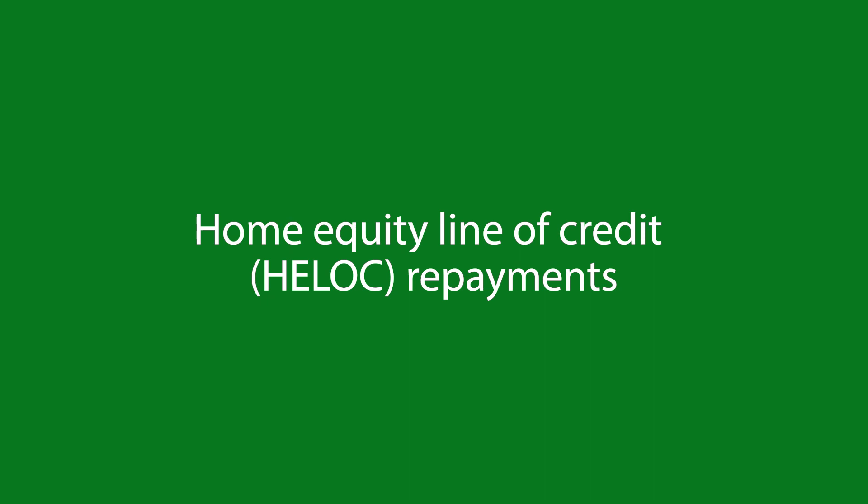Home equity line of credit — HELOC repayments. A HELOC is another type of loan that allows you to access a loan based on your home equity with some key differences. With a HELOC, you receive a line of credit that you can access a bit like a credit card. You're given a long term to withdraw the money called a draw period, and you usually only start making payments to clear the outstanding balance once the draw period ends. The amount you borrow is subject to variable interest rates rather than fixed interest payments.